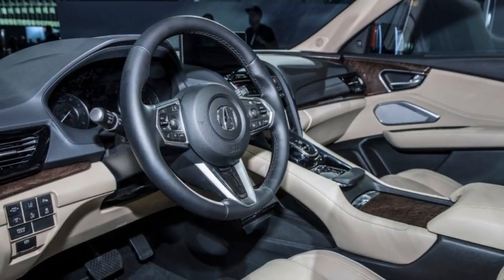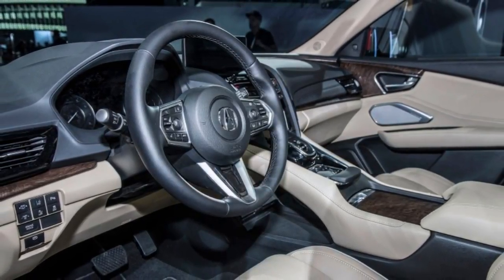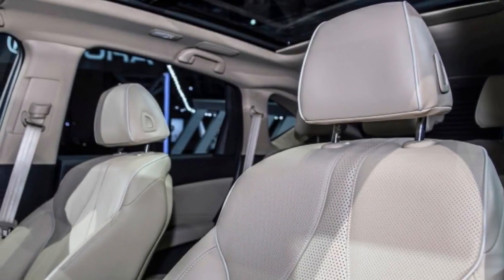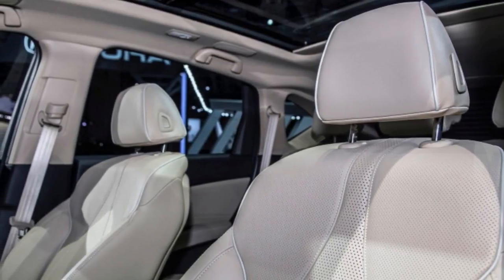The touchpad is concave, with a wrist rest as well. The true test of its capability will come on the road, but we'll endeavor to get up close with the system on the show floor and report how it works.